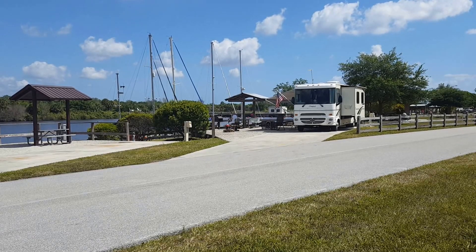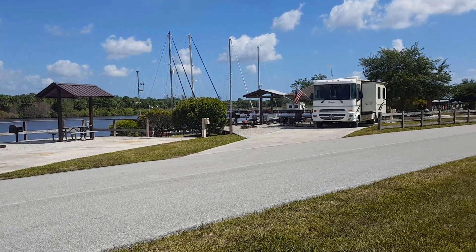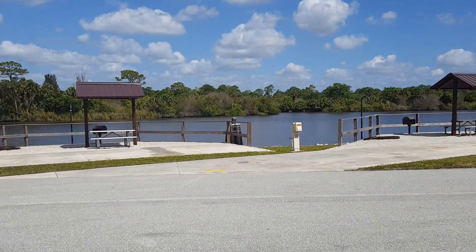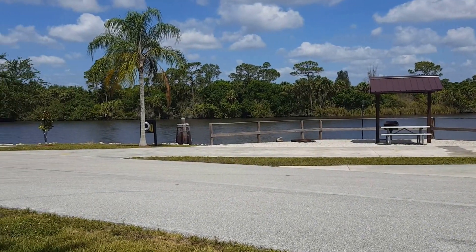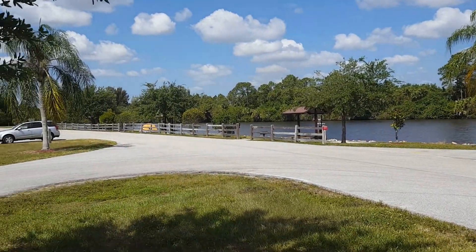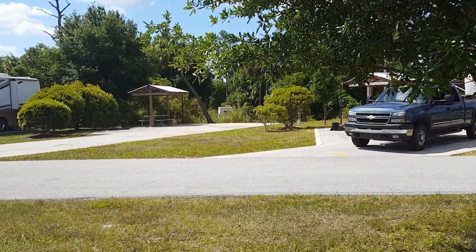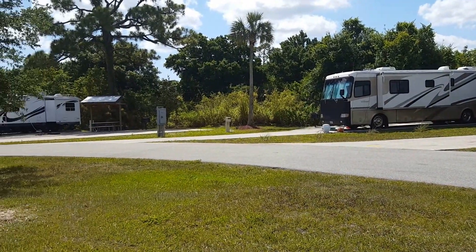These are the three premier sites at St. Lucie Lock and Dam. We are in number one, this is number two, and this is number three. Then you have a tent camping area and a whole bunch of other sites across from the waterway. All in all, great place to stay.